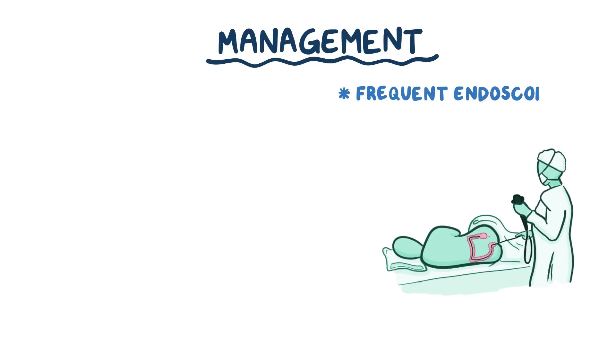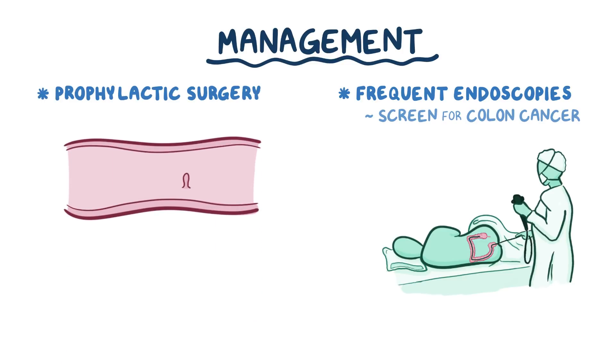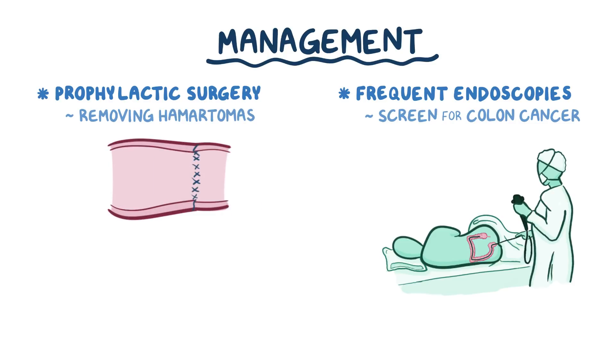It's super important for individuals with Pootsjäger syndrome to have frequent endoscopies to screen for colon cancer. Some individuals also undergo prophylactic surgery, which means removing the part of the intestine that has hamartomas before they evolve into carcinomas. Some individuals also get prophylactic surgery for breasts and gonads, but that can affect childbearing.